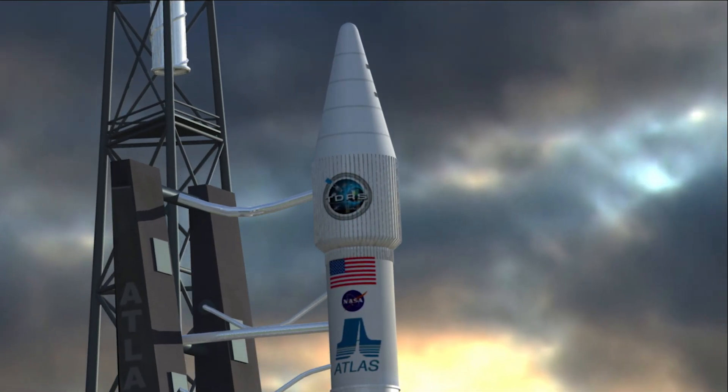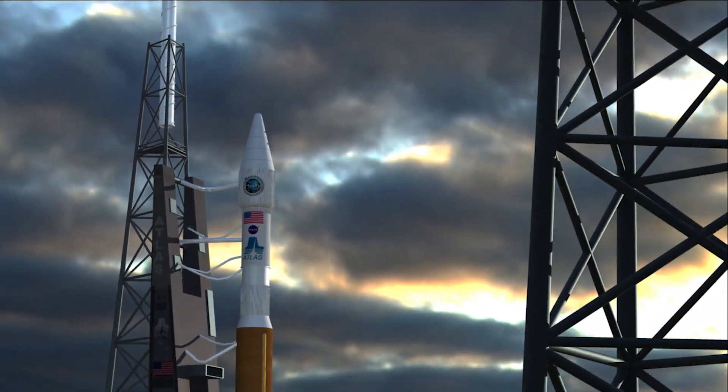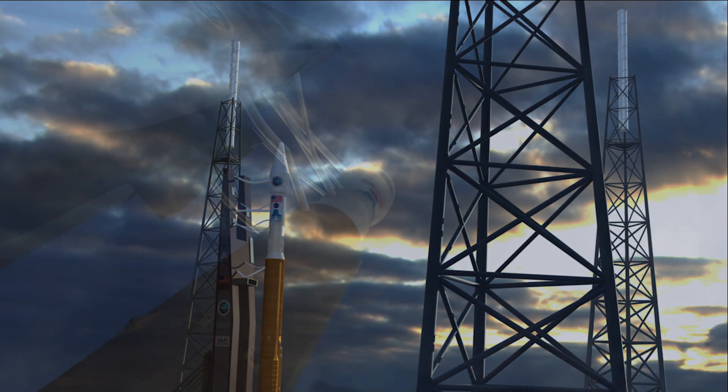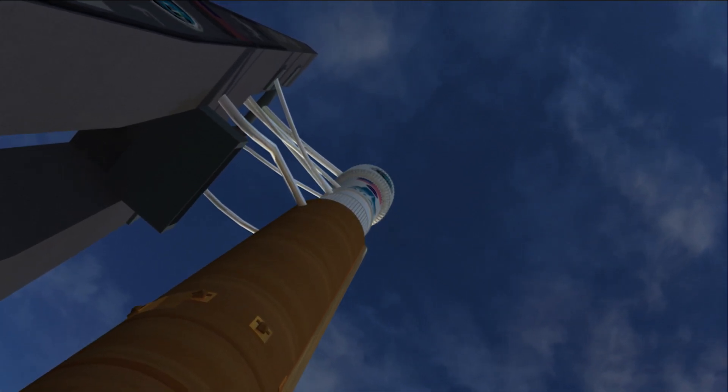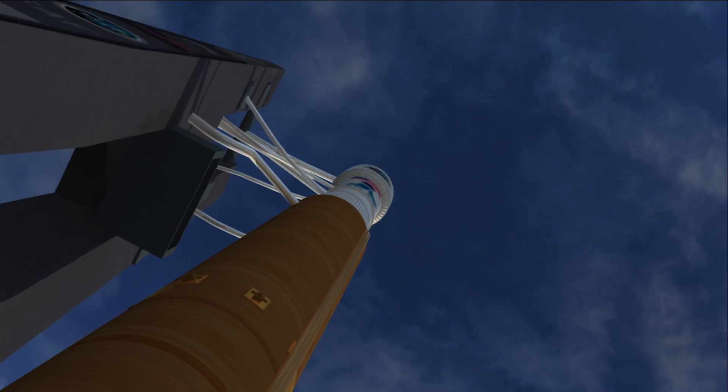Today, NASA is continuing this legacy by launching the next generation of satellites. At Cape Canaveral, the TDRS spacecraft sits atop an Atlas V rocket, ready for launch.